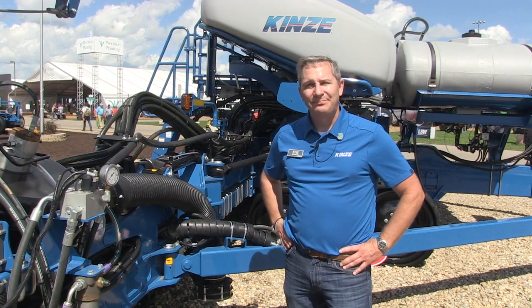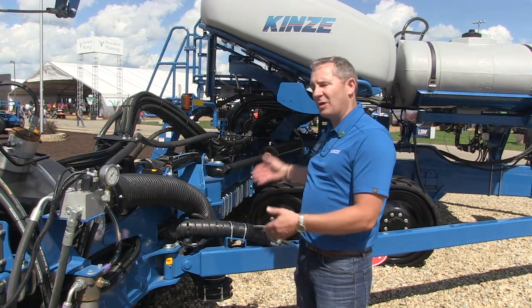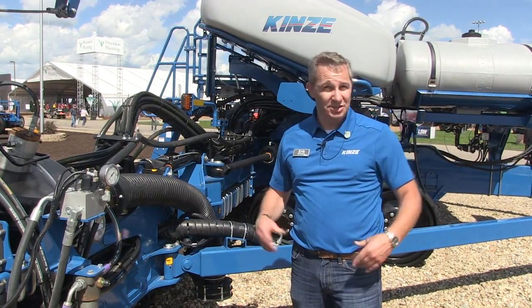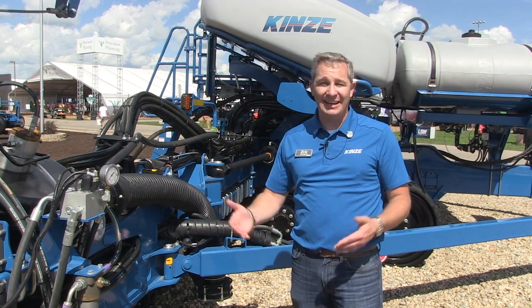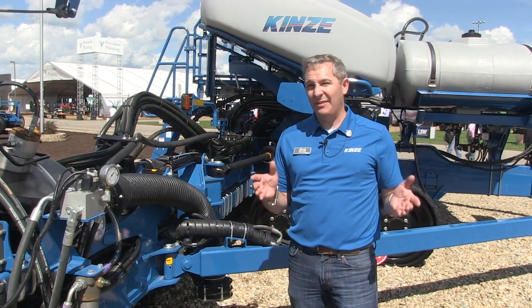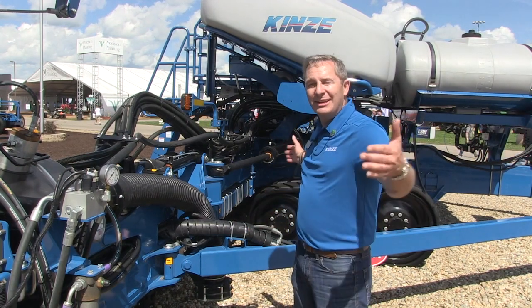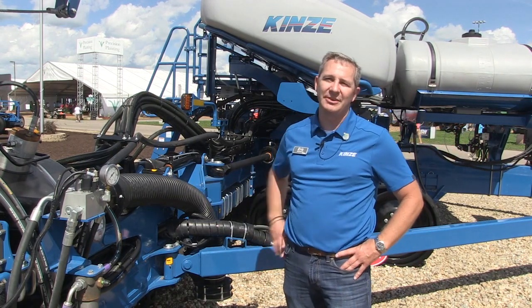Talk about availability — when might growers be able to run this unit? This particular unit, configured this way with the exception of the track, in a wheeled format is going to be available for spring 2020, so you can place your order now. You can go talk to your Kinsey dealer or visit Kinsey.com to learn all about it. Looking ahead, we're going to have a 24-row 30 and also a 24-row 20 — taking this 60-foot bar down to a 40-foot bar as well.